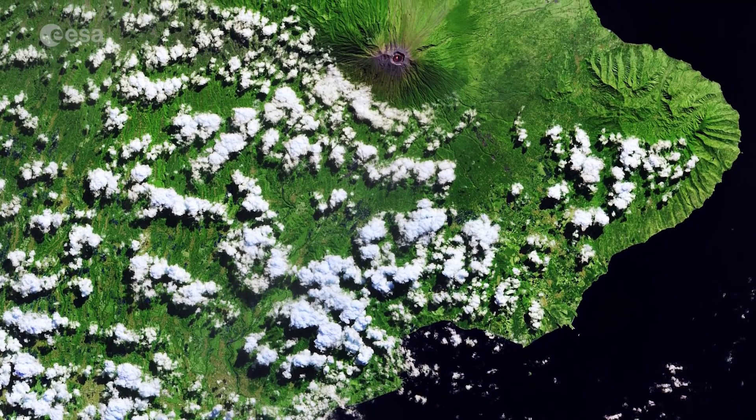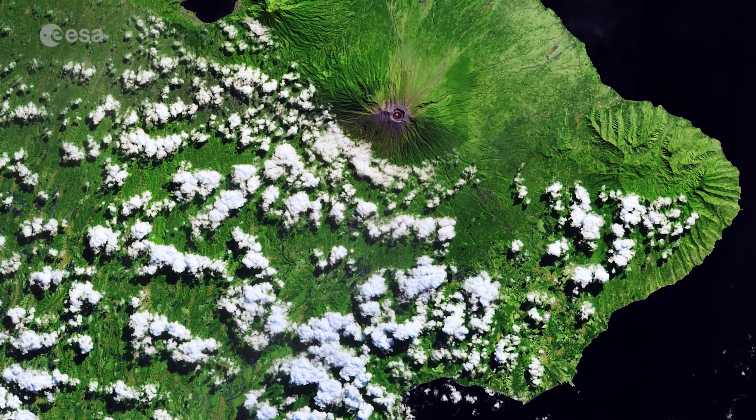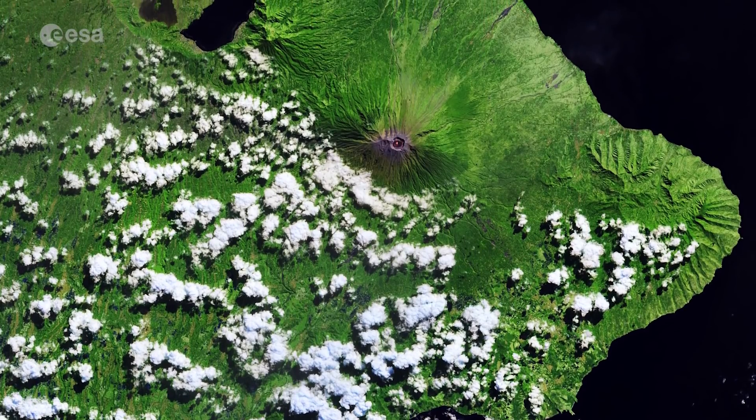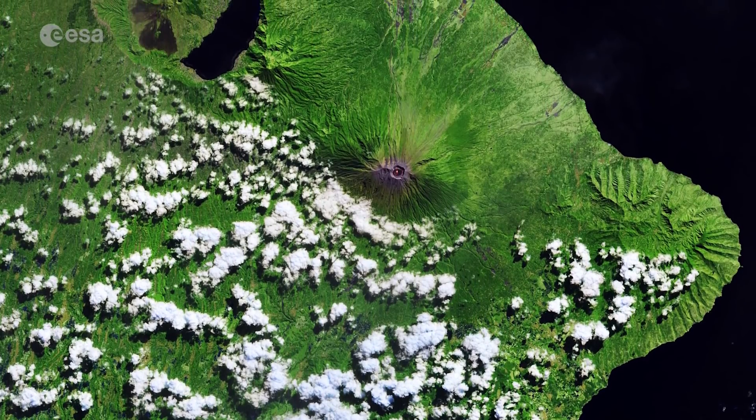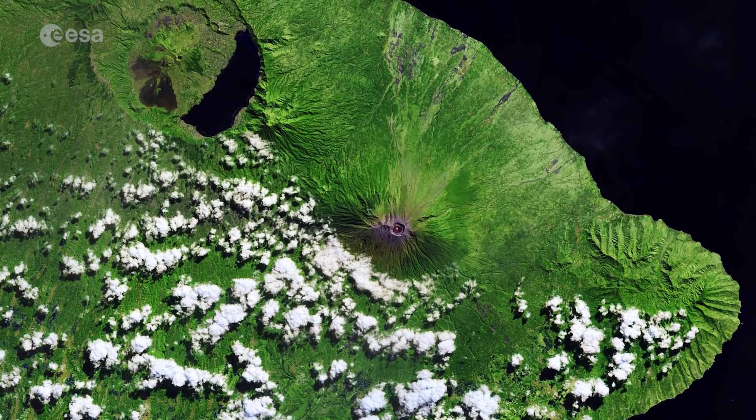Copernicus Sentinel-2 is a two-satellite mission. Each satellite carries a high-resolution camera that images Earth's surface in 13 spectral bands. The mission is mostly used to track changes in the way land is being used and to monitor the health of vegetation.